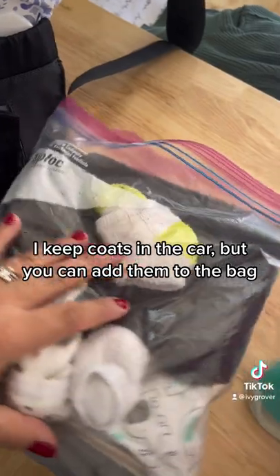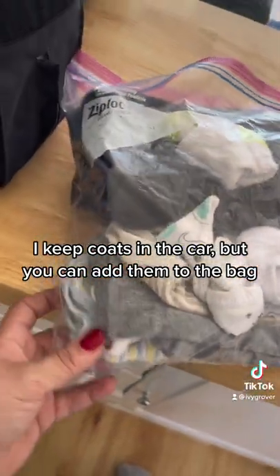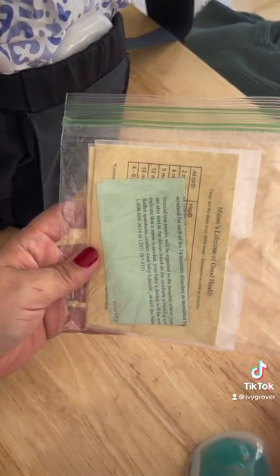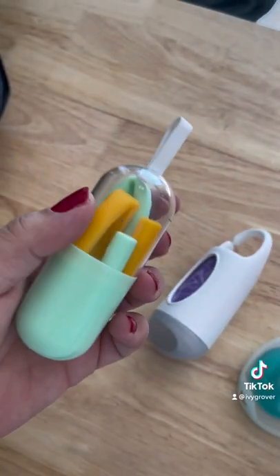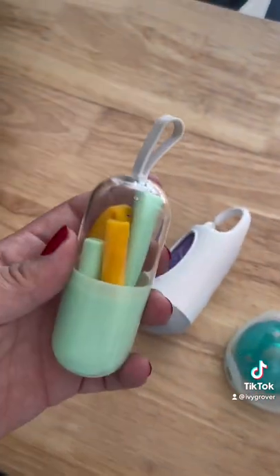I have two little kids and I keep hot and cold outfits in here, and socks, a bib, and an extra burp cloth in a Ziploc so it stays clean and together. I keep vaccination cards for both kids. I also keep a silicone straw pack — you never know when you're going to need a straw. My toddler loves them and it's less messy than an open cup.